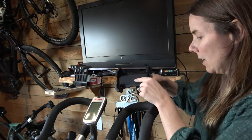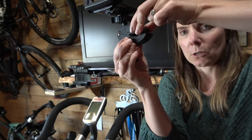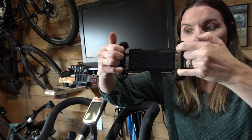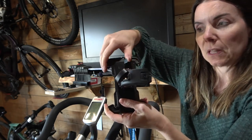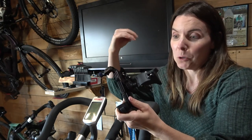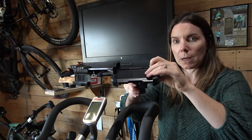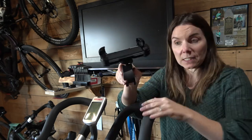I call it the lobster claw — the base of it kind of looks like a lobster claw right here, and there's a button where you can close it or open it really quickly. You can adjust it to whatever the width of your handlebars is. Then your phone goes in this piece right here and it stretches to accommodate your phone. After you snap your phone in, there's a little lock on the back — you flip the lock over into lock position and it won't bounce around on you. There's also a way to adjust the tilt of your screen — up, down, more vertical — you have all the options. It can spin all the way around 360 degrees.